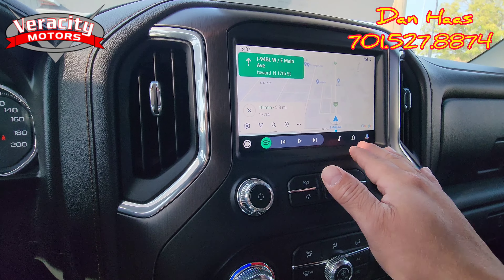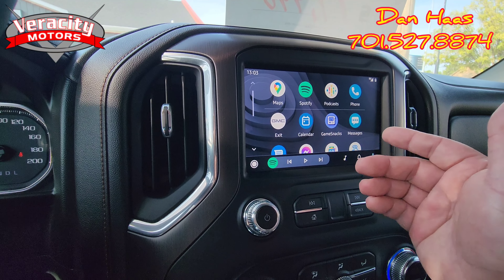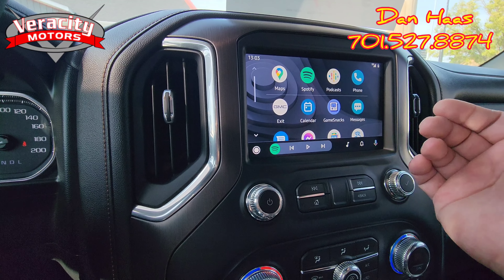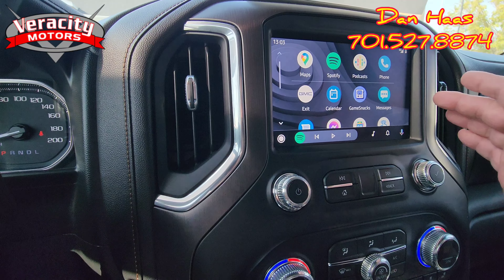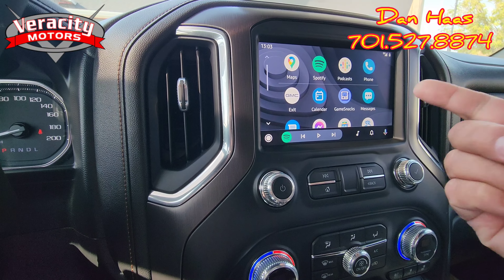Alright, let's go to the full menu here real quick. Now it brings up a bunch of apps that you have — some on your phone, some that come with Apple CarPlay like Game Snacks and podcasts and stuff like that. But I use Spotify, so if I want to listen to a podcast I'll just click Spotify.